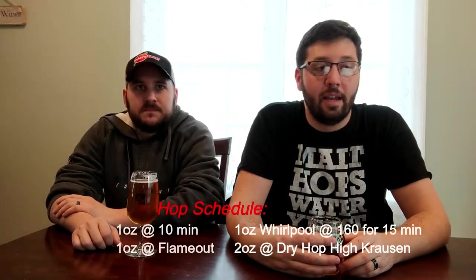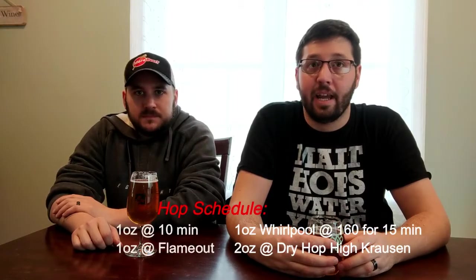We hopped this very similar to a New England IPA. I didn't add any hops until 10 minutes left in the boil — one ounce of Comet. Then at flameout, I did an ounce. Then at 160 degrees during a 15-minute whirlpool, I did another ounce. So that's three ounces. And then again, we did the two ounces at high krausen. So you definitely get the hop character on it for sure.